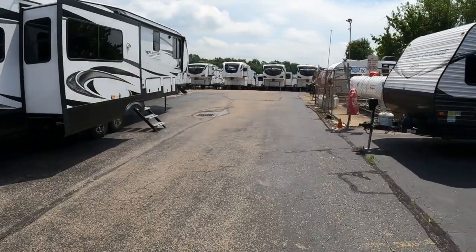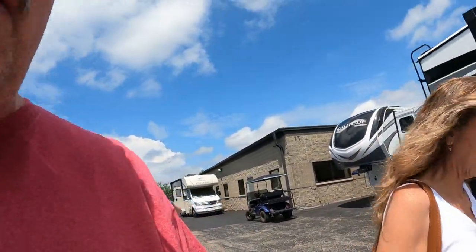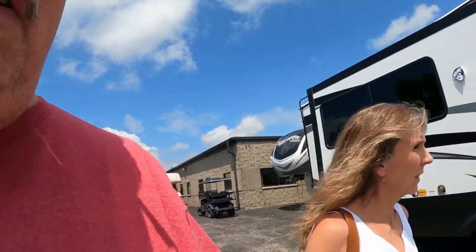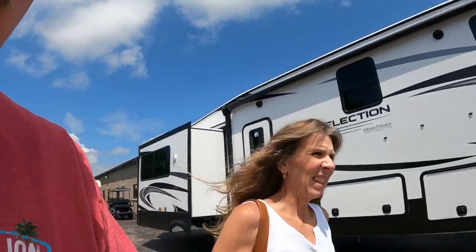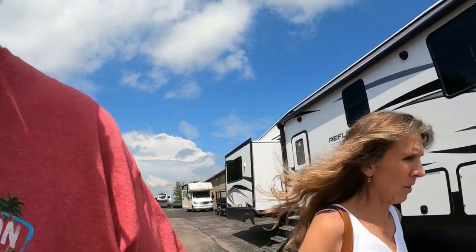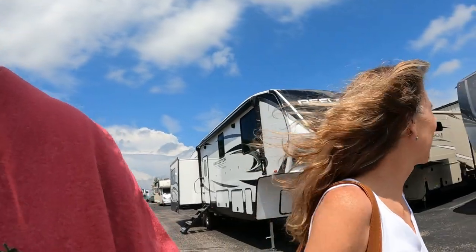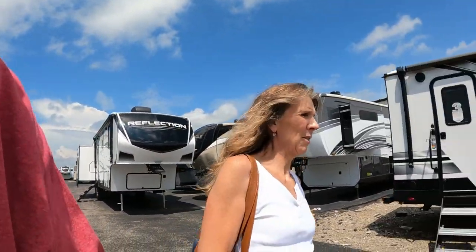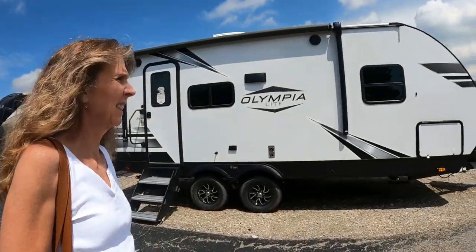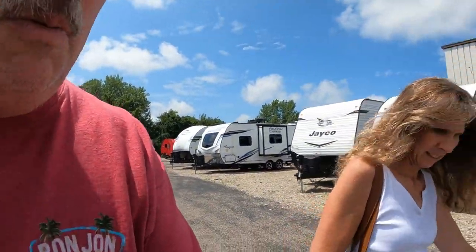Here we are — look at all the RVs! They've got an Itasca Sunova, it's an '08, 26 foot — that's one of the ones we want to look at. We also want to look at one of the larger ones. We're trying our best to avoid the salespeople, but they know where everything's at.